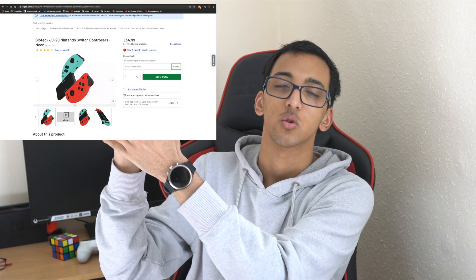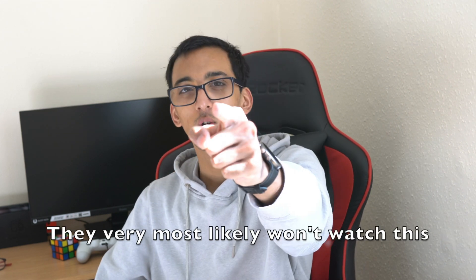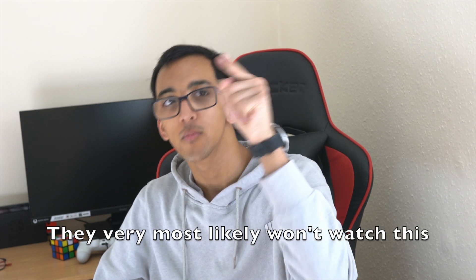Nintendo UK really needs to pick up what they're doing wrong and actually restock the dock once this whole situation is over. It's sad that the UK isn't great when it comes to Switch accessories, and even official retailers are selling unofficial Joy-Cons. So Nintendo, you really need to do better. And Activision, if you're watching this — put Call of Duty Mobile on Switch. Do it!